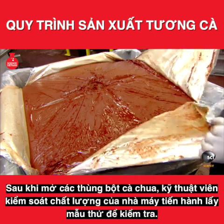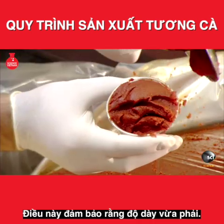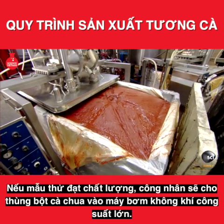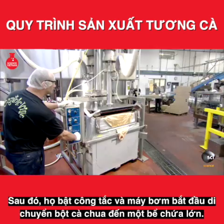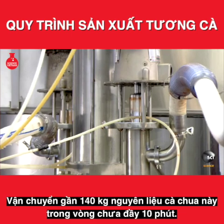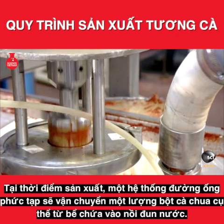After unsealing each bin, the factory's quality control technician scoops a sample for testing to make sure the thickness is just right. If the sample gets the okay, workers slide the bin under a powerful air-driven pump, flip a switch, and the pump begins moving the tomato paste to a large holding tank — transferring nearly 310 pounds of this ketchup base in less than 10 minutes.